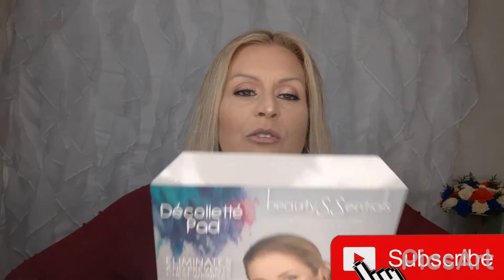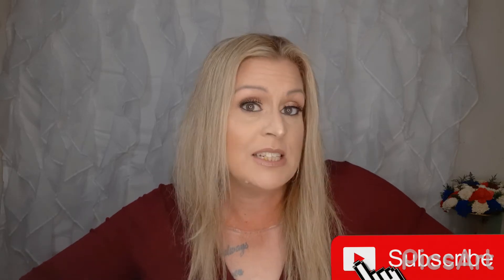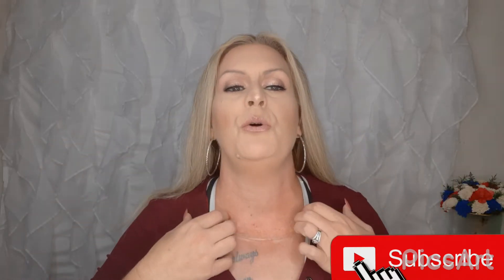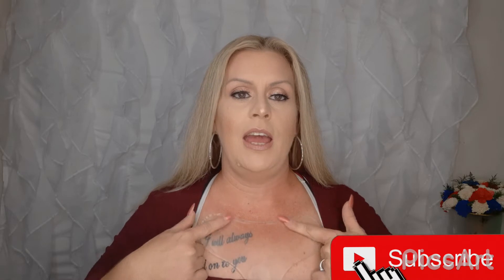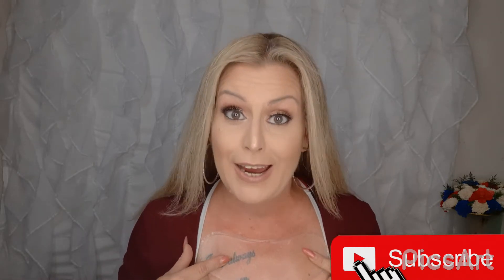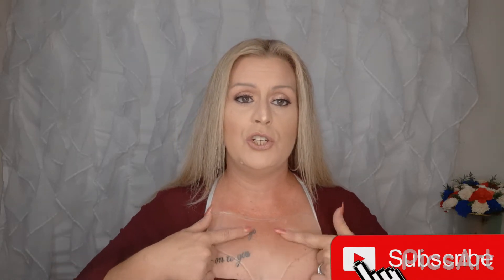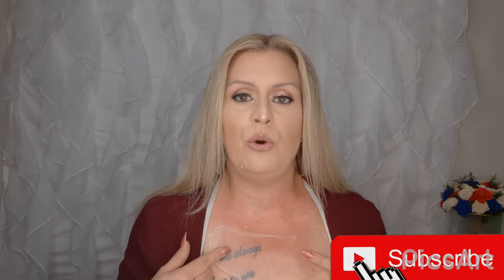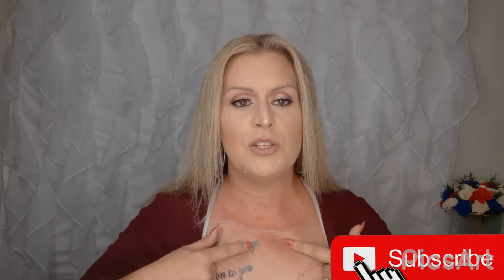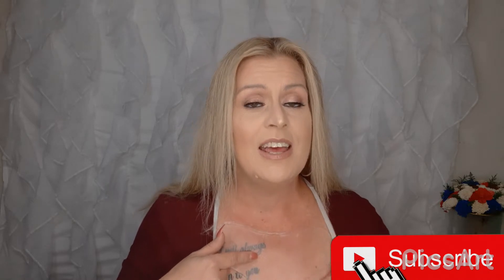A Decoratette pad. Let me explain what a Decoratette pad is — let me show you. I am wearing one. It is a 100% medical-grade silicone pad that sticks to your chest to improve the visual results of your chest wrinkles. And it works — I tell you, it works.